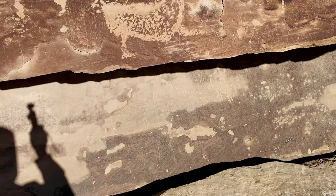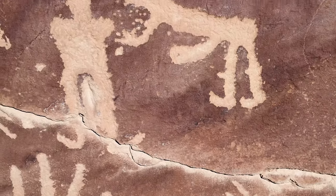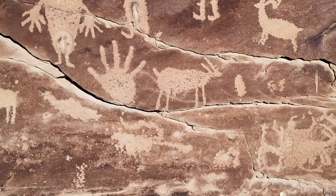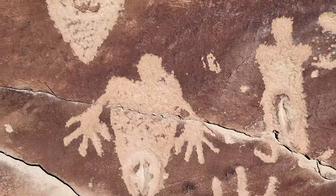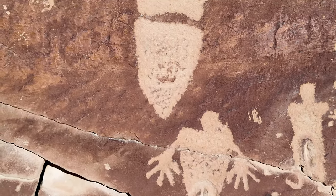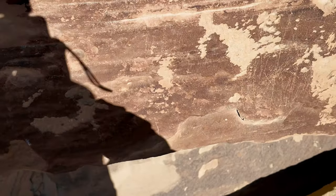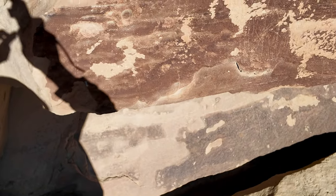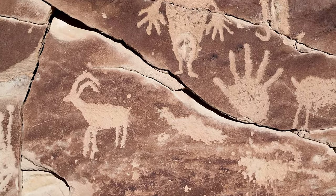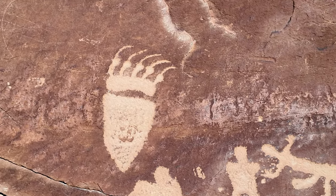Now — bear claw. Was somebody over-embellishing themselves for the women? Bear claw — that's a beautiful bear claw. Look at that bear claw, how rendered that is. There's a hand, and then the bear claw. It's beautiful — look how gorgeous that is.